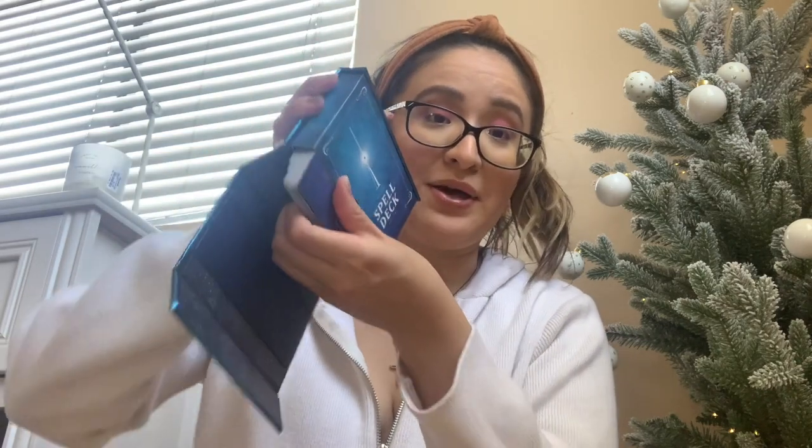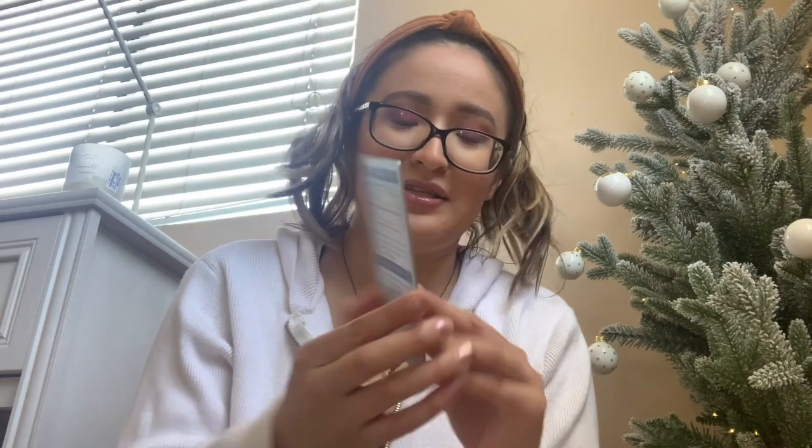The other neat thing about this gift is that if you open it further up, there's a spell deck. When I saw this, I legit thought of Pokemon cards, Yu-Gi-Oh cards. So you pick up a card — I might butcher some of these spells' names since I love Harry Potter but I don't know the correct pronunciation of them. Let me pull one. This one says Avada Kedavra. I'm pretty sure I butchered that, but this is apparently a curse spell.